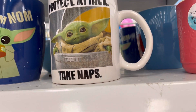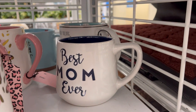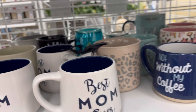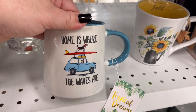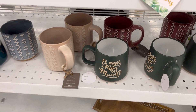There are mugs that say things like 'protect, attack, take naps,' 'trust your talents,' and 'best mom ever.' Wishing all the moms a happy Mother's Day — that one's only $1.49. I hope your kiddos did you right.